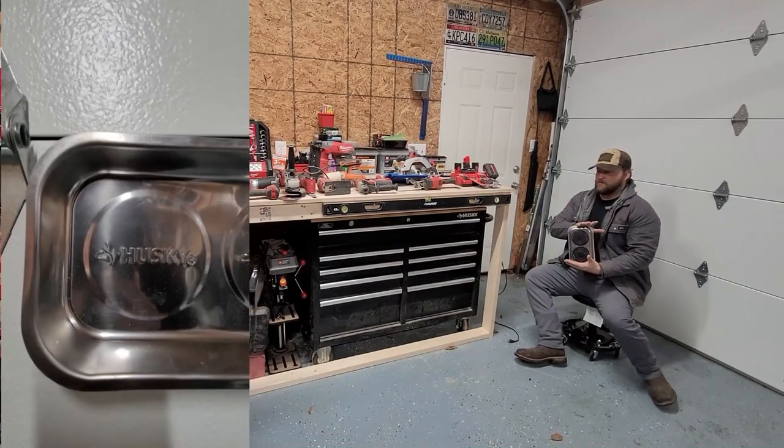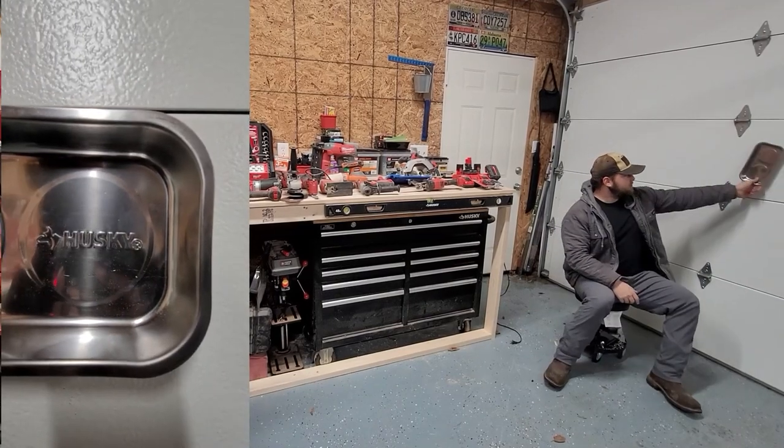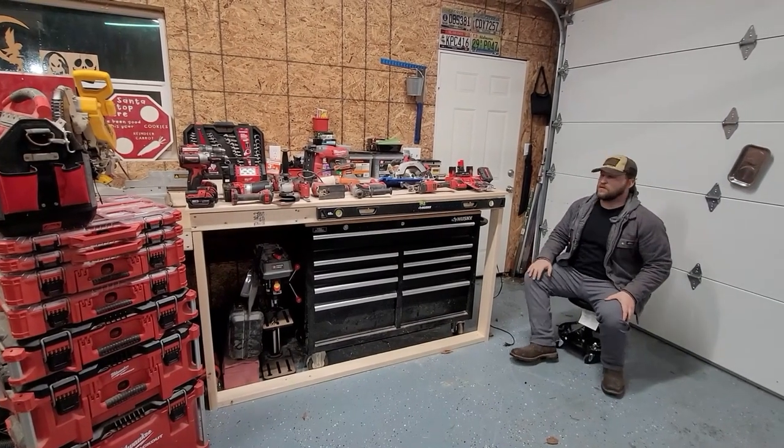These mechanic trays with magnets on the back — I've got several of them, they kind of float around. It's great because you can sit through the garage door and keep all your bolts in one place.